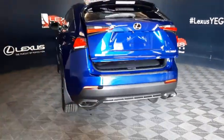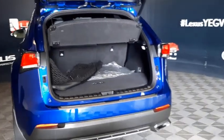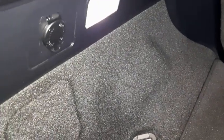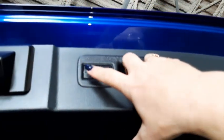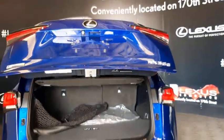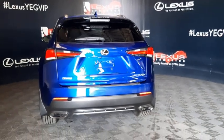The cargo area comes equipped with a cargo cover, cargo net, full-size carpeted mat, tie-down anchors, and a power outlet. The spare tire and jack are stored in the bottom of the cargo area. Overhead you have a pull-down handle and trunk closure button, and beneath the logo is the trunk release button and backup camera.